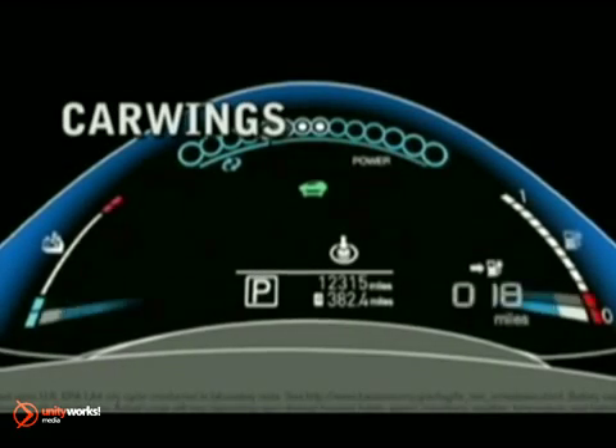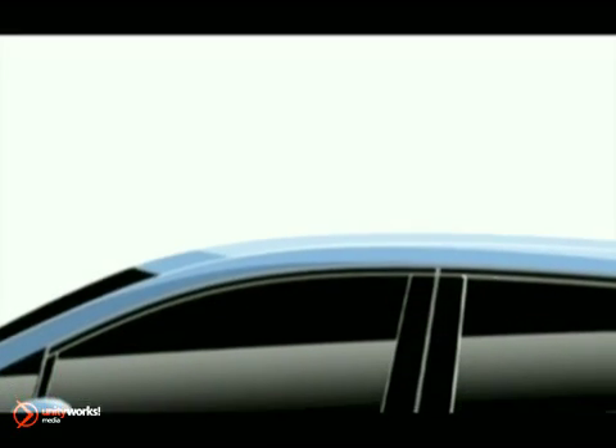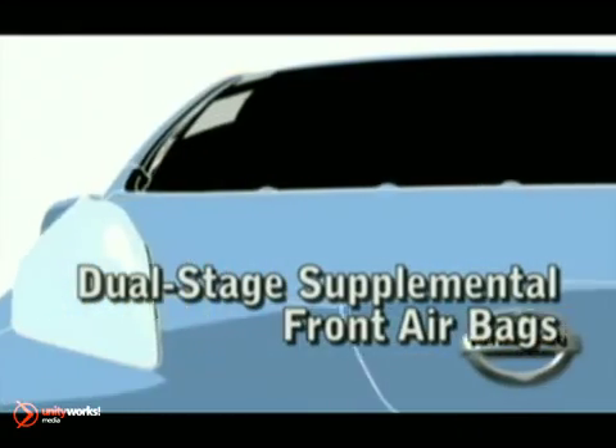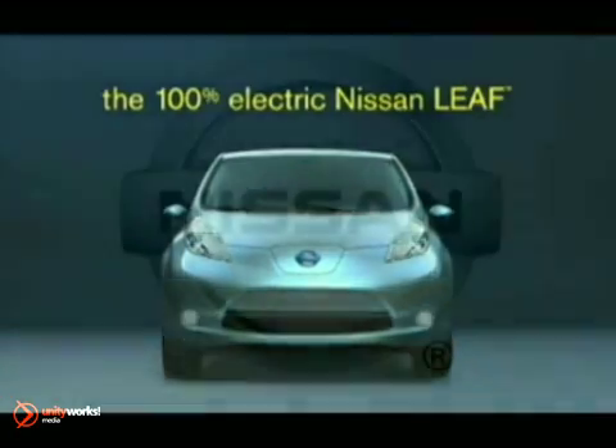Make the change when you see fit with CarWings, which allows for easy access to the battery charge status. The Leaf is also designed to keep you and your passengers safe with Nissan's advanced airbag system and vehicle dynamic control. The 2012 Nissan Leaf. Electrifying.